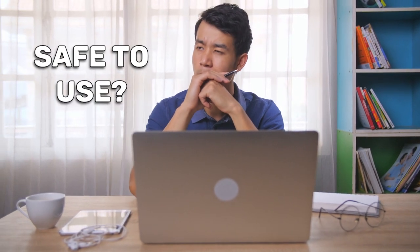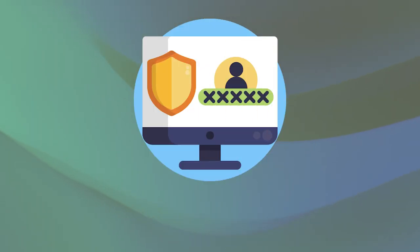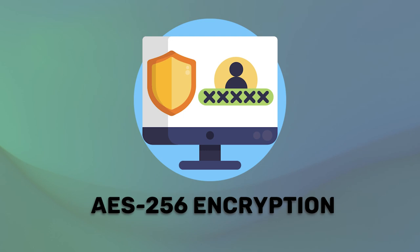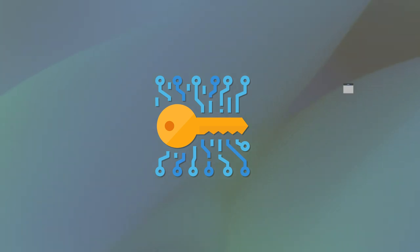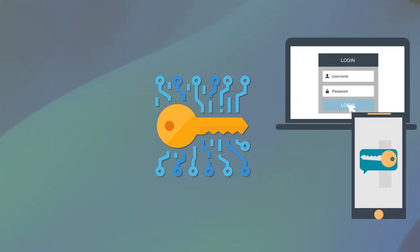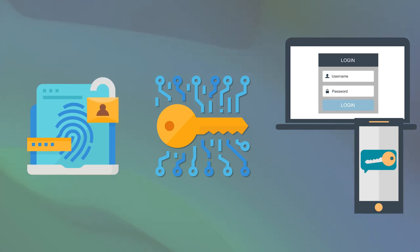Now, you might be wondering: is free password manager software safe to use? And how secure are free password managers? Well, most password managers store your credentials using military-grade encryption. So the only way to access your data is with your master password, which you can combine with two-factor authentication and biometric authentication to ensure that no one else can access your information.